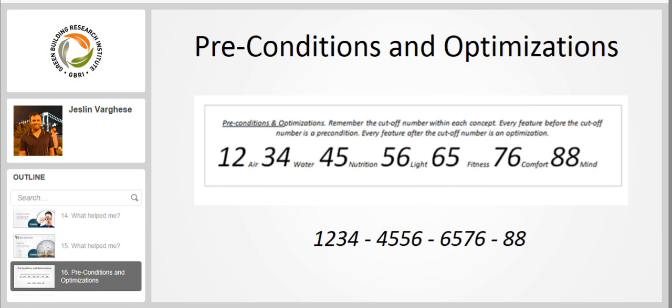That's not hard to memorize those numbers in that order. However, in order for this technique to work, you should also memorize the concepts in the same order: air, water, nutrition, light, fitness, comfort, and mind. What I did is create a story in my mind to associate these things. I have included that story here. This might work for you, this might not — that's completely okay. If stories help you memorize topics, I encourage you to think of your own story or way to memorize. Anyway, here is my story.